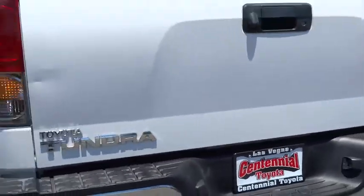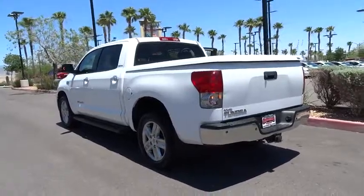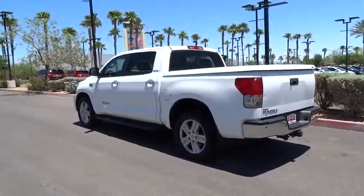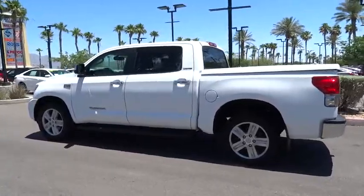The 2007 Toyota Tundra. The Tundra has a number of unique features useful for those using it as a work truck, including extra-large door handles, a deck rail system, and an integrated tow hitch.